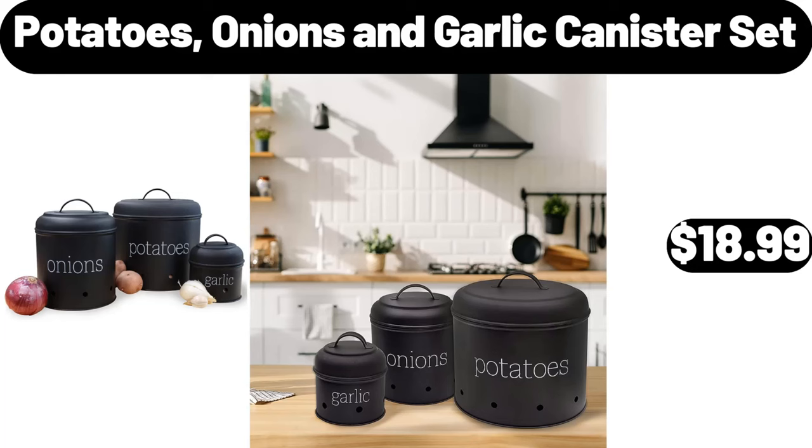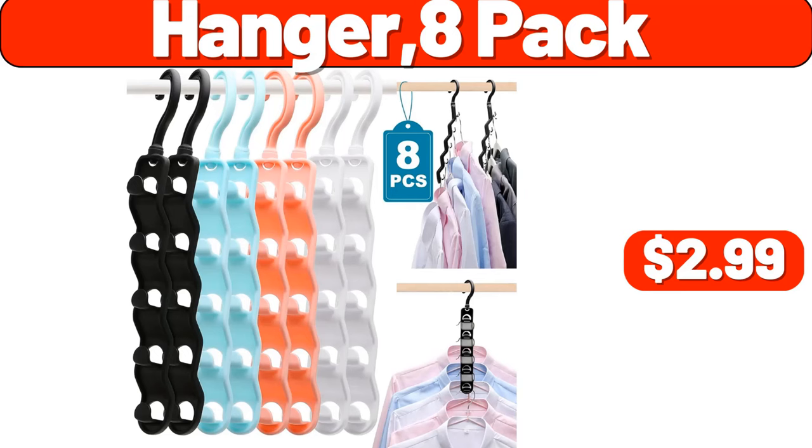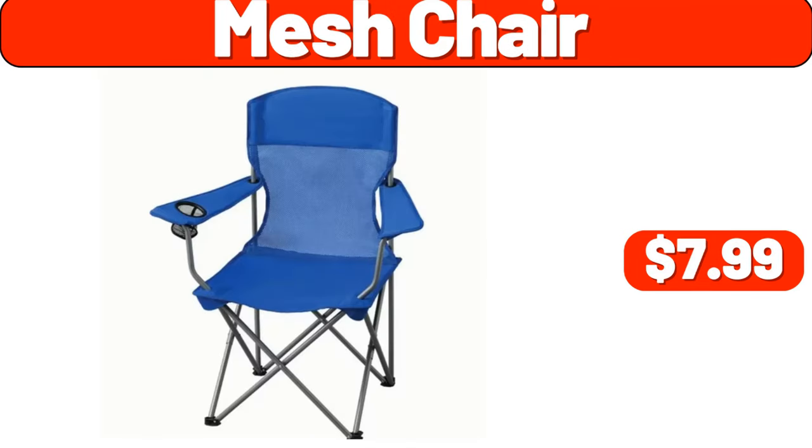Potatoes, onions and garlic canister set, $18.99. Hanger, 8-pack, $2.99. Mesh chair, $7.99.